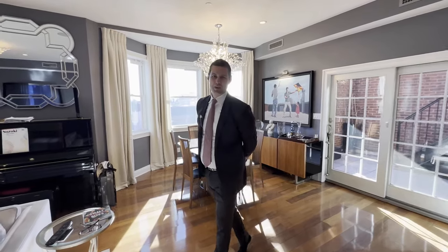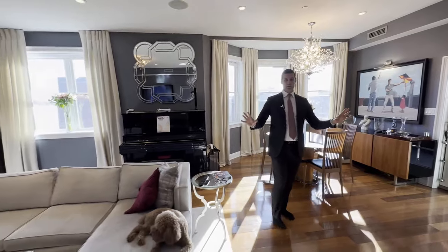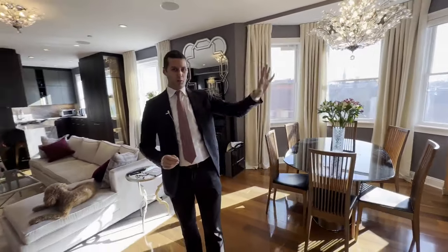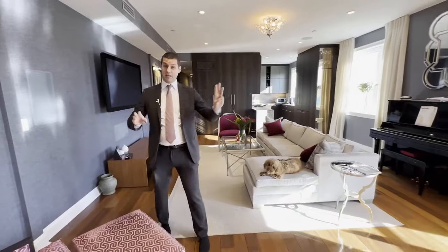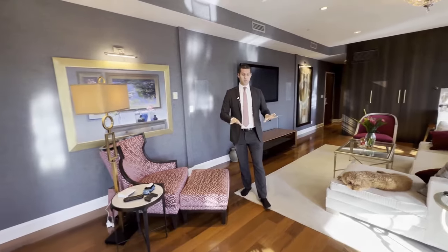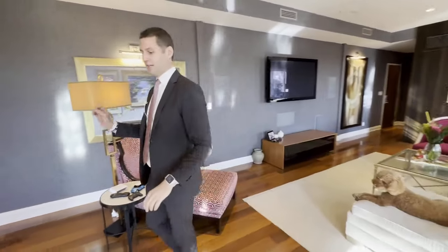Hello, this is Eric Bottomley with Argo Real Estate and we are here in a masterpiece. Full floor, penthouse level, landmarked condo. You've got an amazing terrace upstairs, but inside this full floor, three bed, two bath, penthouse level, you've got the most well-designed apartment. Every single detail in here is absolutely stunning.